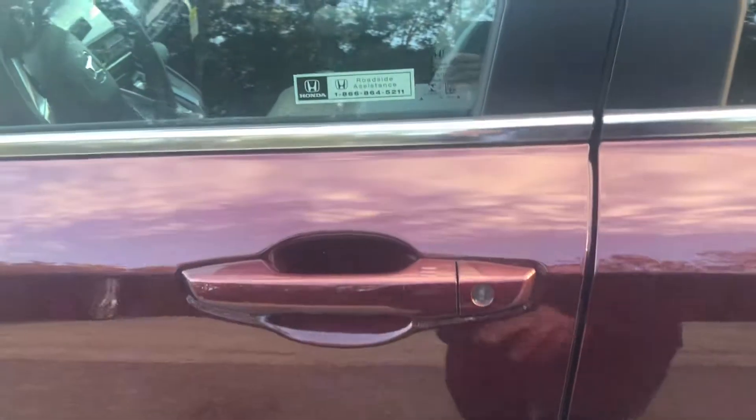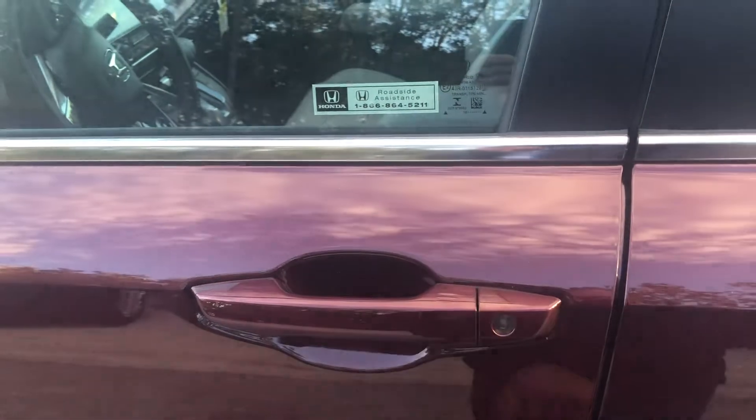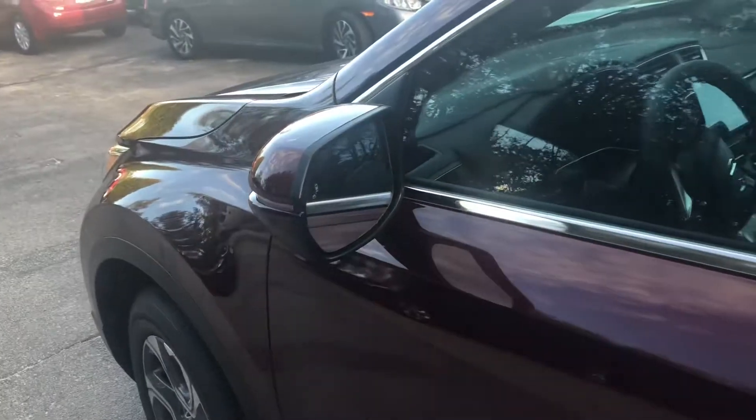You get a sensor in the door handles, so I can lock the door. If I grab it, it'll unlock as well — you can see the lights go there.